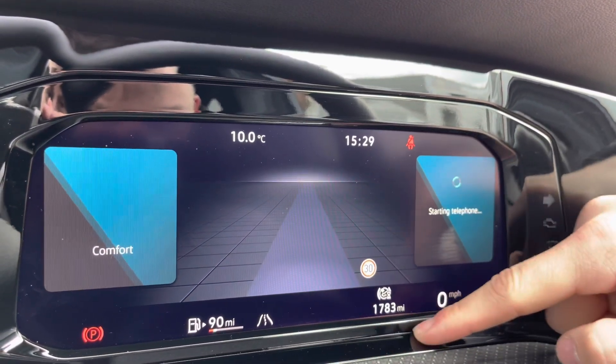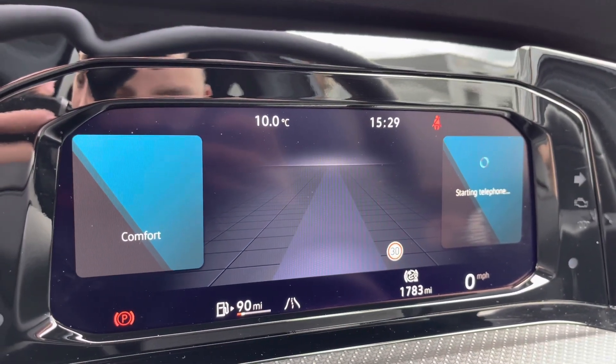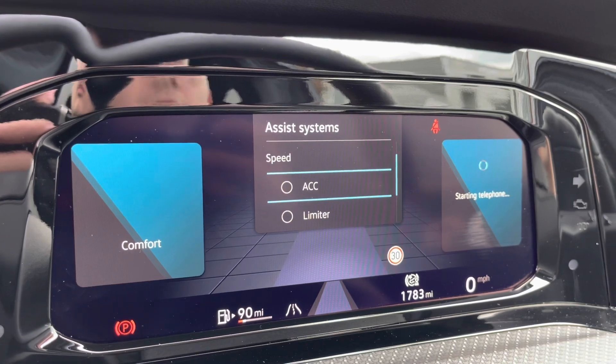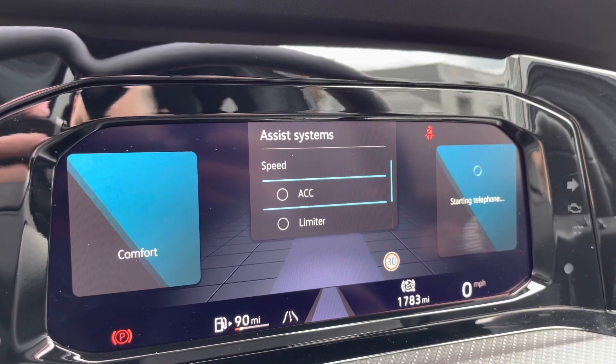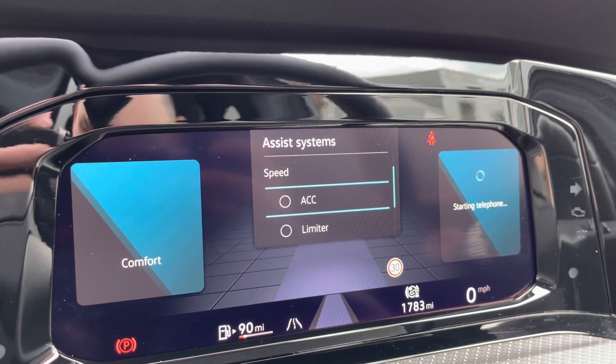There are just 1,783 miles on the clock, which is very low for this car's age. You can also access features like adaptive cruise control, great for motorway travel, ensuring your safety and confidence whilst maintaining a safe and consistent speed on the motorway.